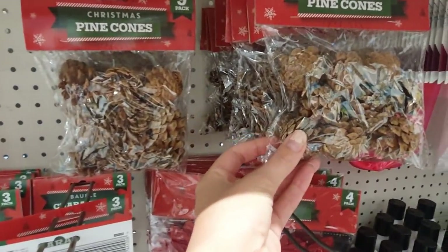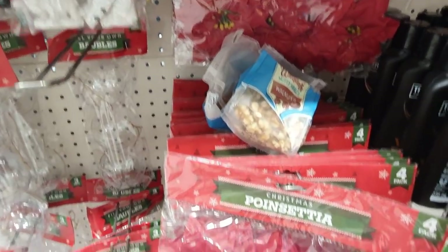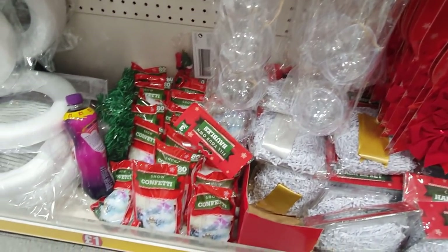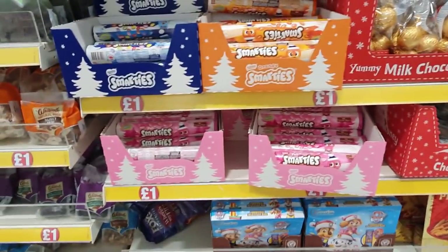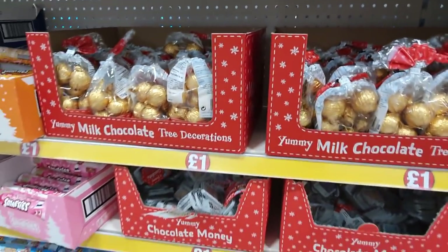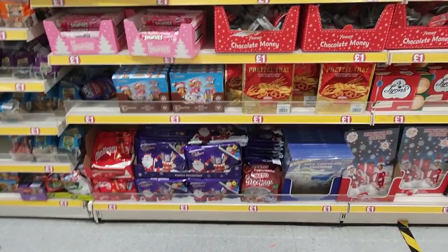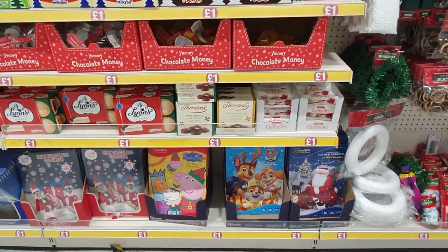Loads of stuff here as well - some nice little sets. Poinsettias, a little Christmas handy set, make your own baubles, confetti. What is a stocking without some chocolate? These coins are good for the tree, little selection boxes - oh, they make me so happy. Advent calendars as well for a pound - quite a few different ones.